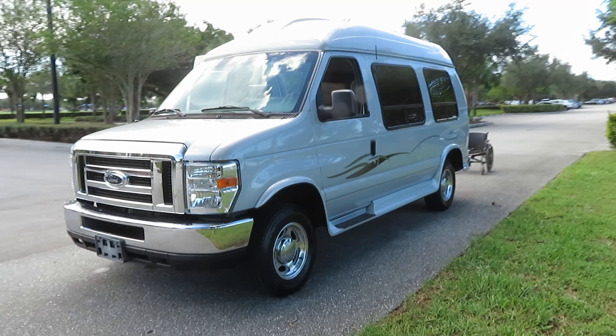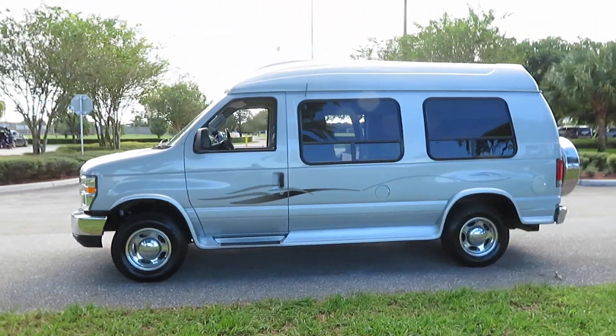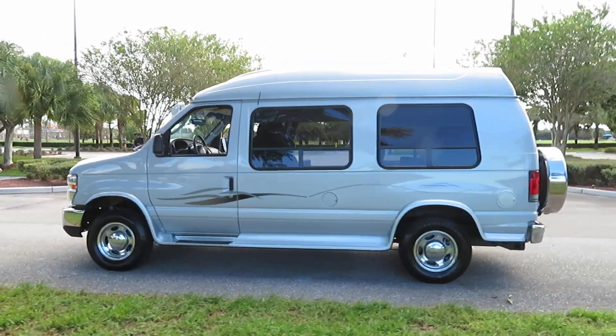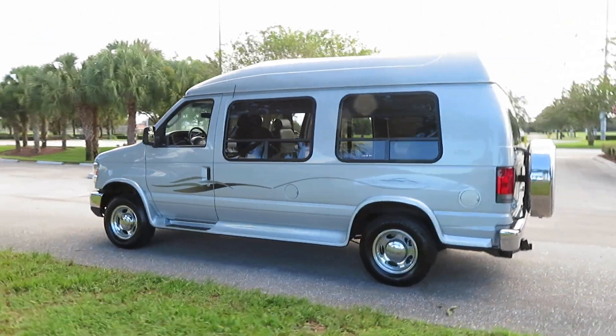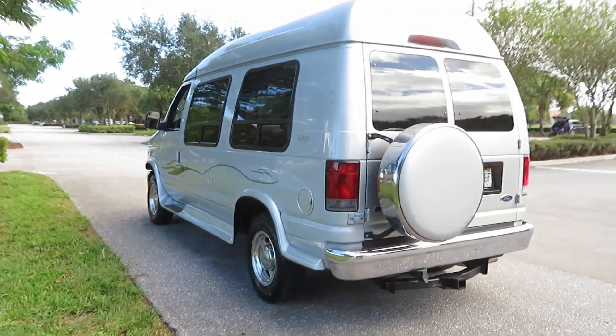Gorgeous condition. We specialize in handicap wheelchair conversion vans. Give us a call at any time at 954-561-2499. Ask for Jeff or Ken if you have any questions or concerns — happy to help at any time.